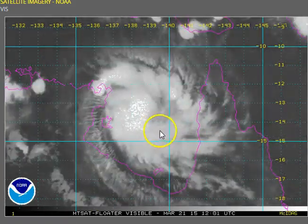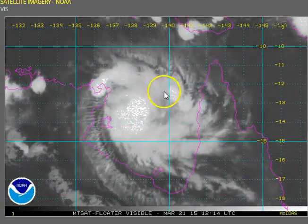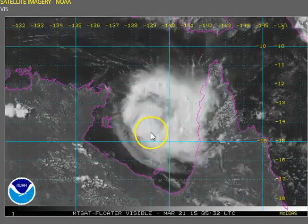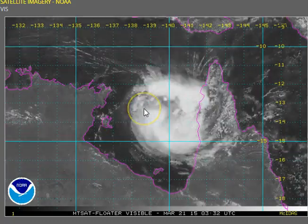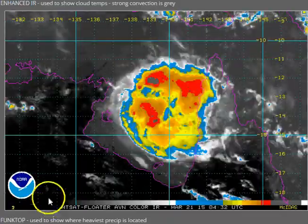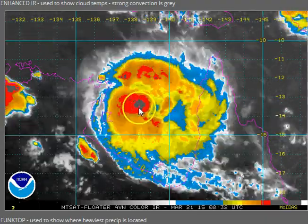Nathan has progressed to the west to west-northwest and has steadily intensified through the day, probably not at the rate that we expected — we expected a slightly faster intensification. But we certainly see good spiral banding into a low-level circulation centre now completely shrouded by convective cloud. If we look at the convective depth of the system we can see some very deep convection developing this evening.